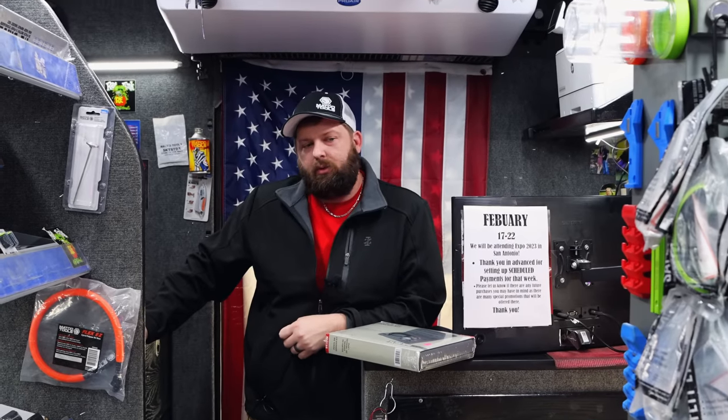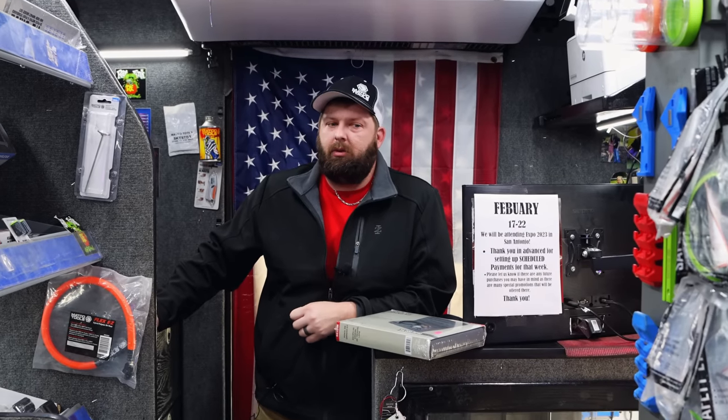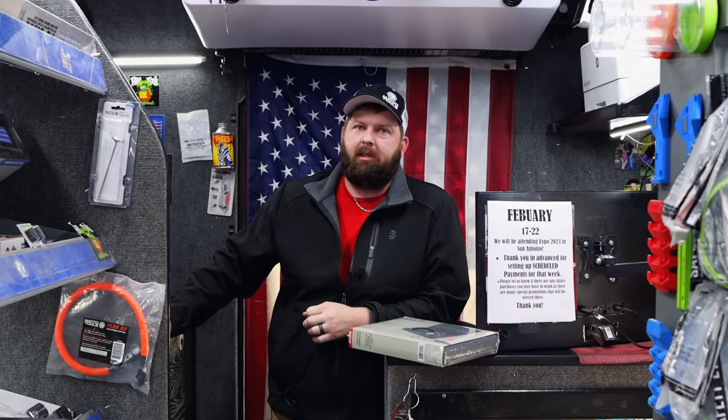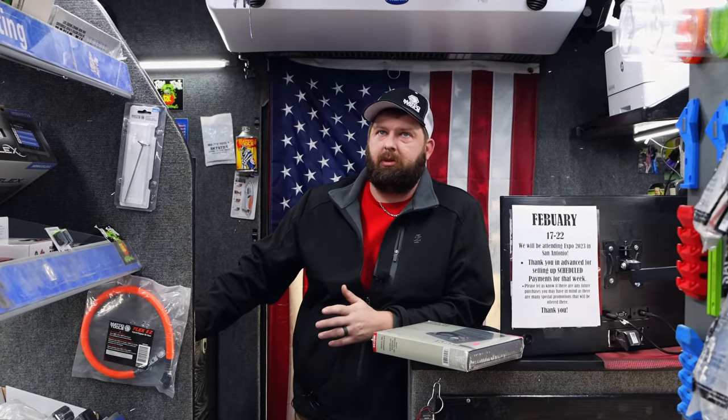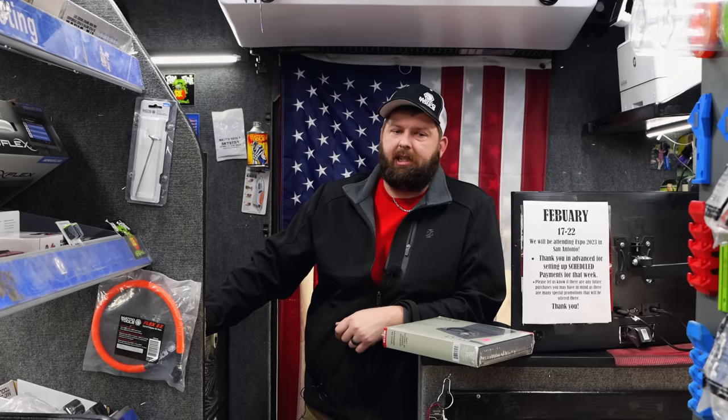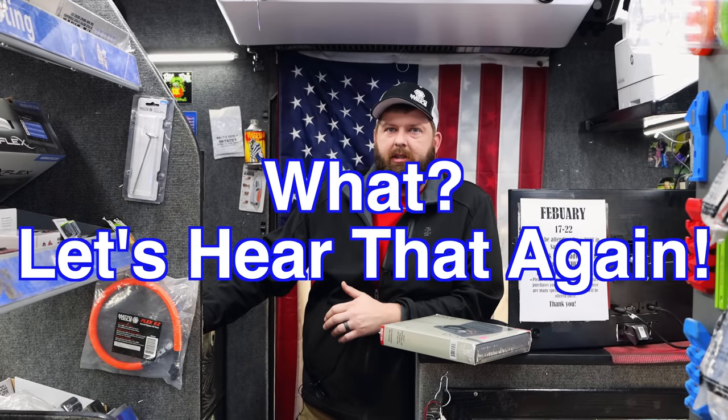They're tired of my jokes about the colored ratchets and stuff. I did see where we were actually doing away with the yellow — so like the yellow impacts and air tools, we are doing away with the yellow. I guess that's to make room for the blue, because I did see a thing that said blue's here to stay — it's not going anywhere.